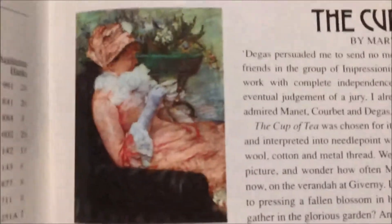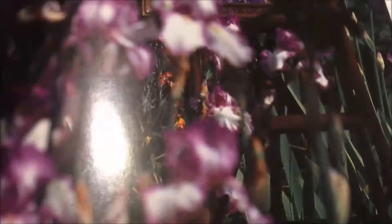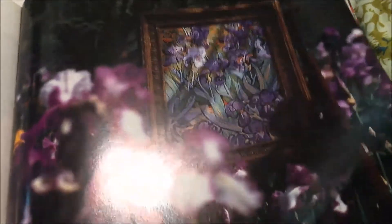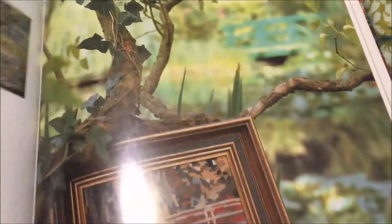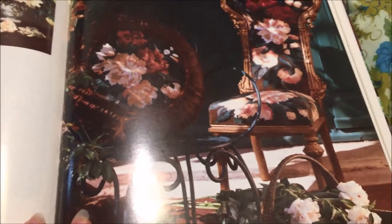There is Wisteria. And now we're to the stuff that I love. The Cup of Tea by Mary Cassatt — and that is the actual painting, not the stitching. Here's the stitching. Irises. Water Lily Pond by Monet. You've got lots of Monet in here — I guess if you're going to do Impressionists, you have to have Monet. Peonies.